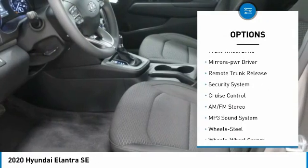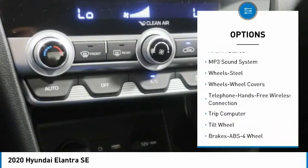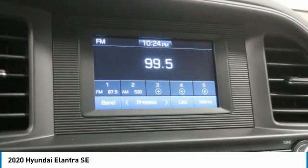Remote keyless entry, steel wheels, wheel covers, FWD, mirror memory, remote trunk release, security system, cruise control.